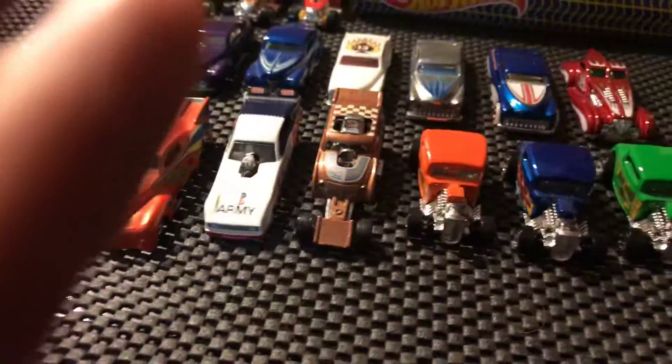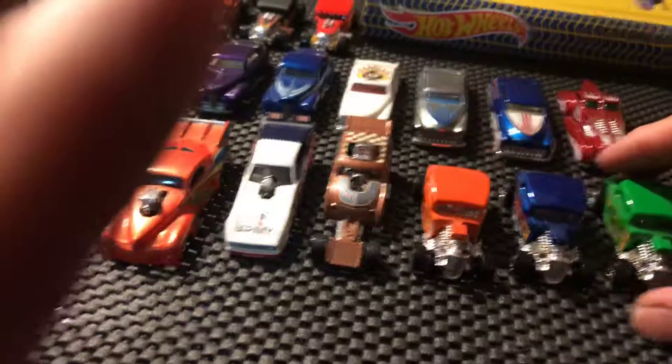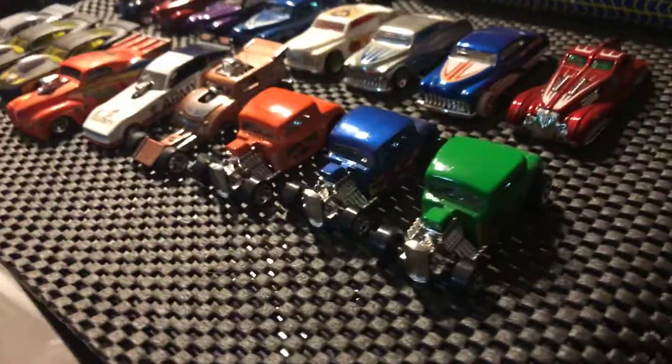Pretty sweet cars. As you can see, I've got some '32 Fords here. Yeah, '32 Fords. Really enjoyed these. Pretty sweet. And there's my motorcycle collection, as you can see.